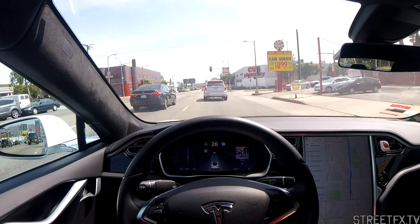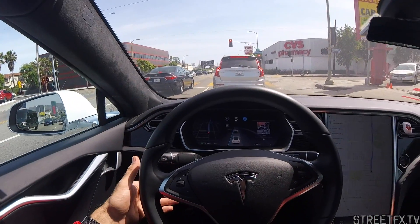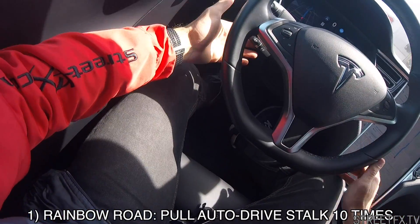First off, we can make the instrument cluster look like we're driving down Super Mario Kart like Rainbow Road. Check this. So you pull the auto-drive stalk ten times in succession. The stalk's back there if you can sort of see where my hand is.